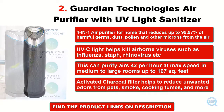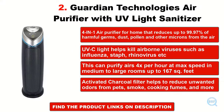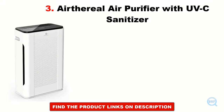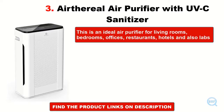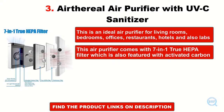Activated charcoal filter helps to reduce unwanted odors from pets, smoke, cooking fumes, and more. This is an ideal air purifier for living rooms, bedrooms, offices, restaurants, hotels, and also labs. This air purifier comes with a 7-in-1 True HEPA filter which is also featured with activated carbon.